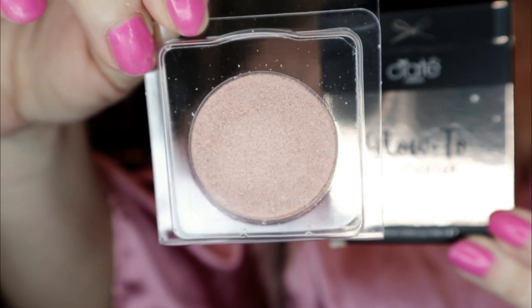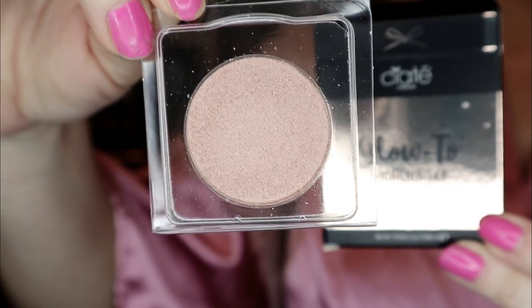The first item is the Siate London Glow-To Highlighter in the shade Moon Dust. It's a really pretty highlighter — it's kind of like a bronzy highlighter, a little bit deeper than your average gold highlighter. This is right up my alley. I don't have any highlighters this deep, it's pretty cool.